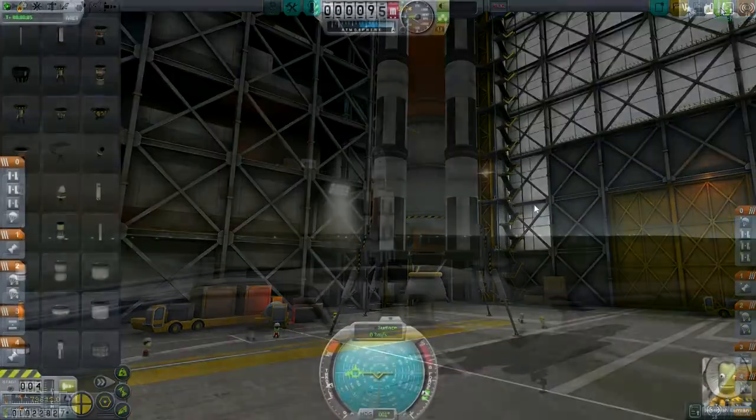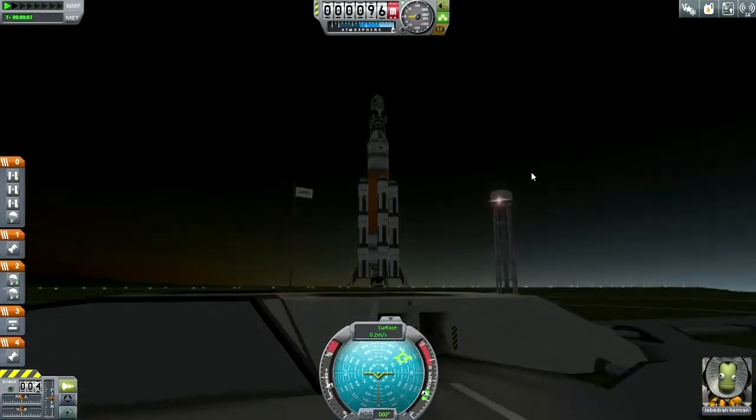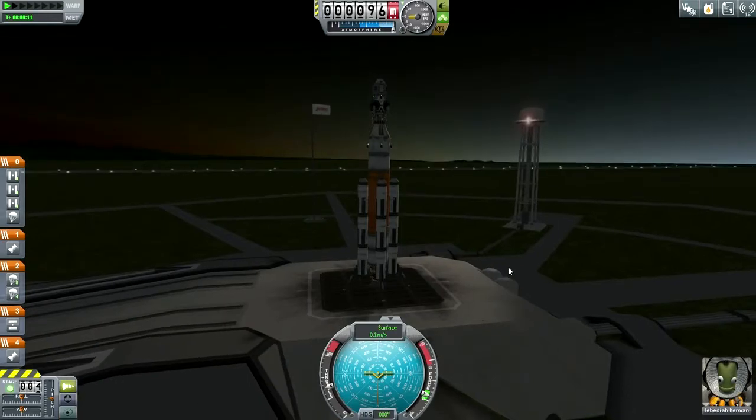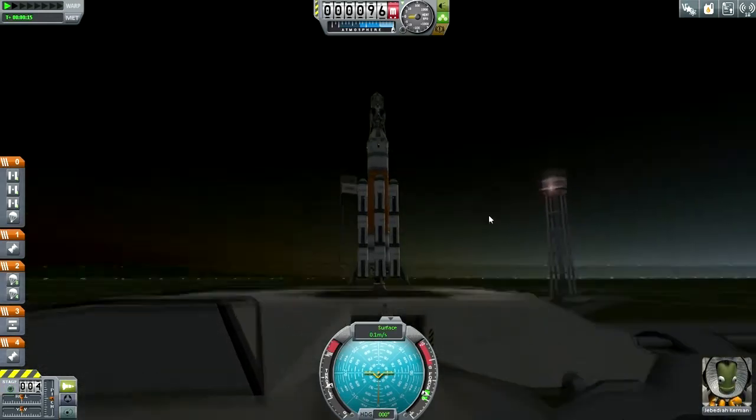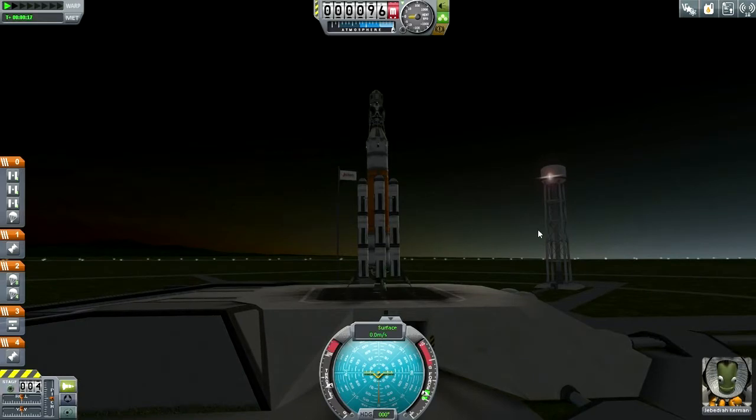Let's take it out to the launch pad. It seems a bit shaky on its legs, I have to say. Should have locked the suspension, maybe. It's got clearance for the mainsail, though, so that's good.